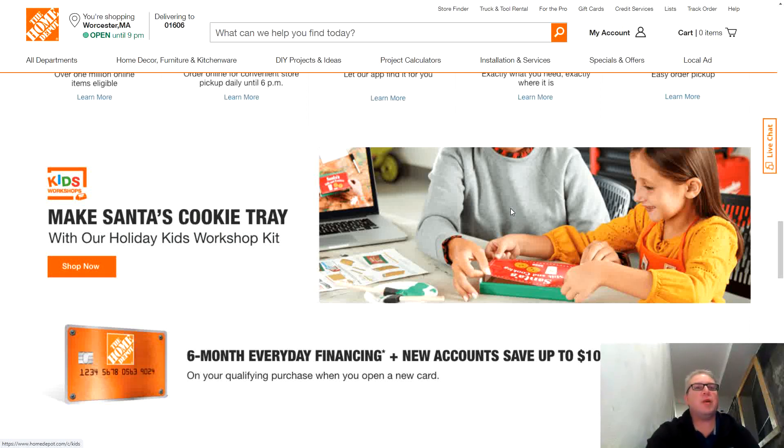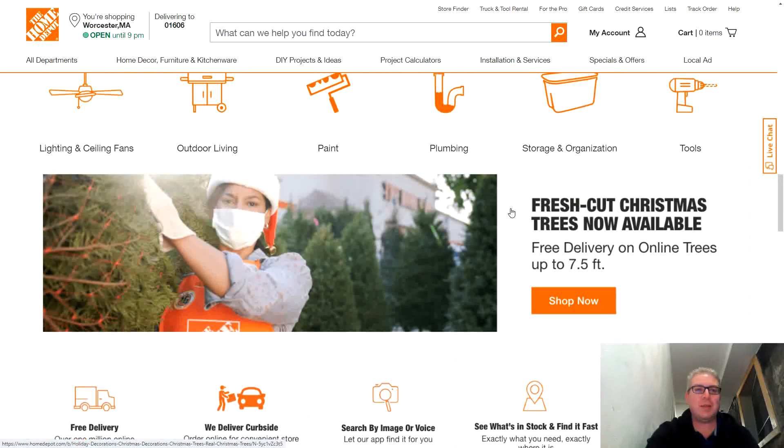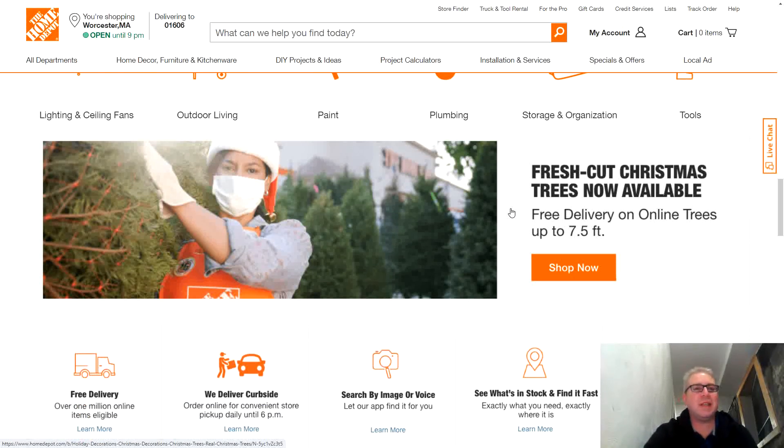Today we're going over Home Depot stock. We're going to find three things in this video: number one, the fair value of Home Depot stock according to the Intelligent Investor book that Warren Buffett likes, written by his mentor Benjamin Graham. Number two, the price that Warren Buffett will actually be a buyer — he likes a 33% discount on fair value. And number three, we'll go over the financial statements of Home Depot so you can read financial statements for beginners — super simple.